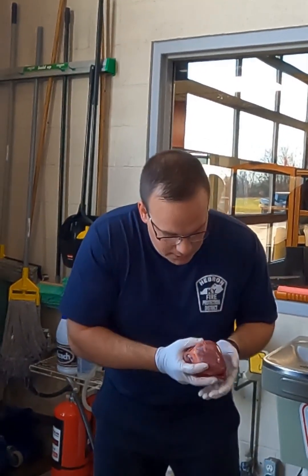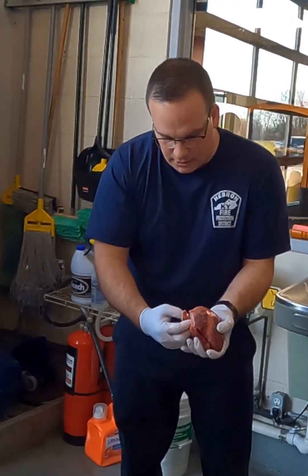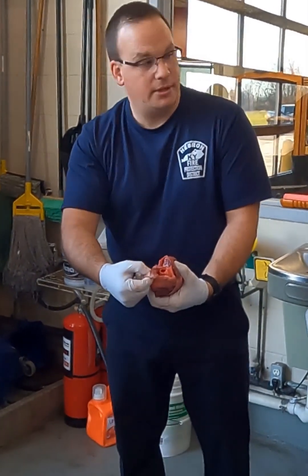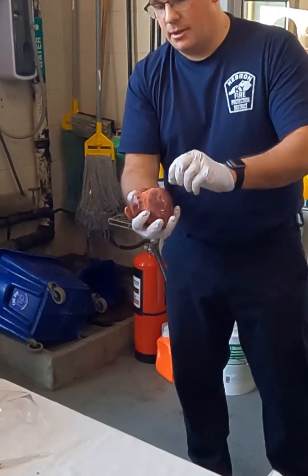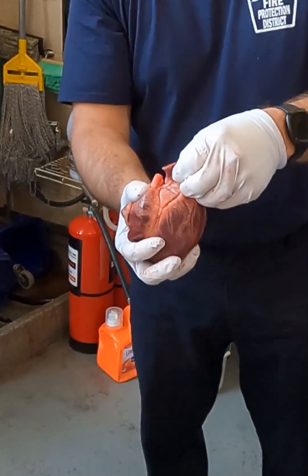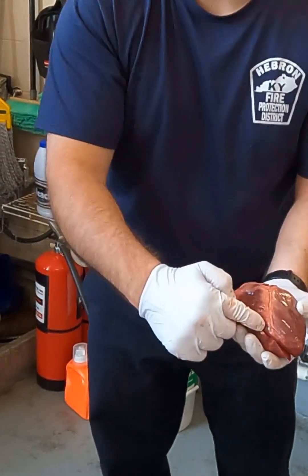As I'm looking at my heart, just to orient you: this is the right atria. That is the right atria. This is the left atria. This is the left ventricle. This is the right ventricle.